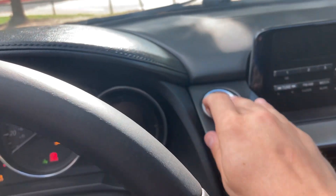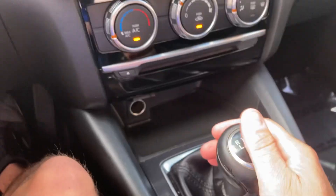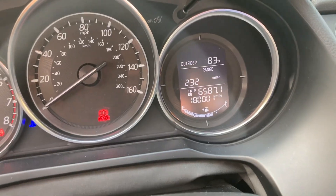You got a beautiful interior on this one. Push to start — starts right up, no issues — and you got this stick shift. Super fun to drive, so if that's something you're interested in, please let me know.